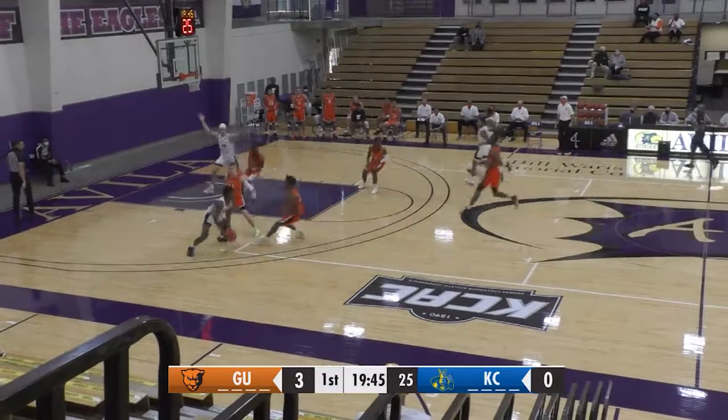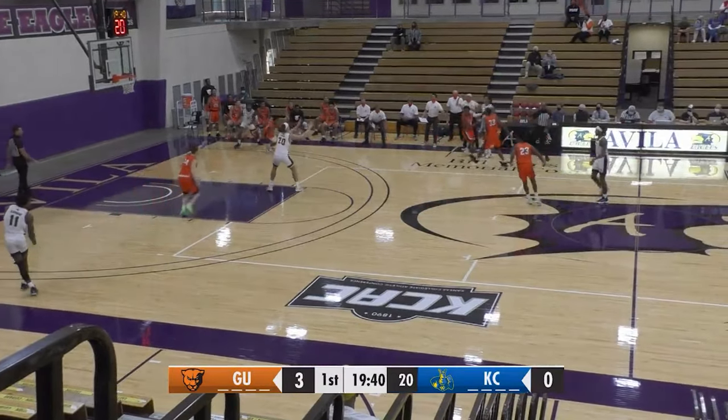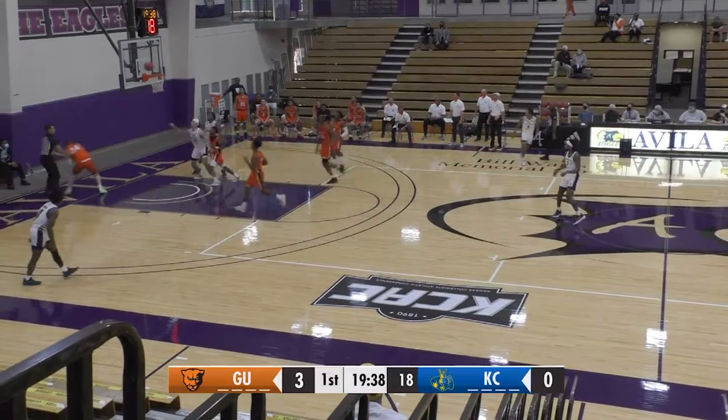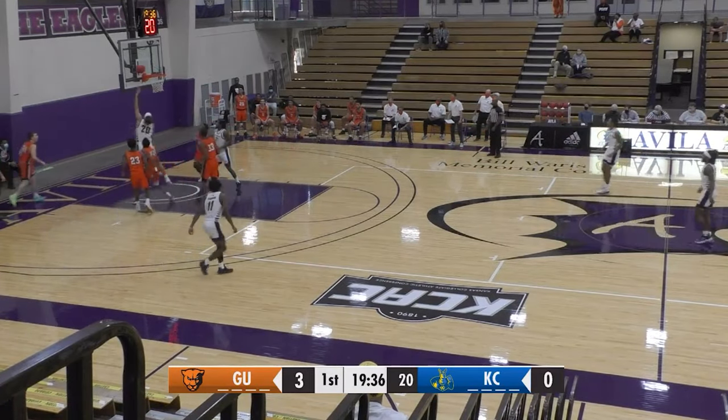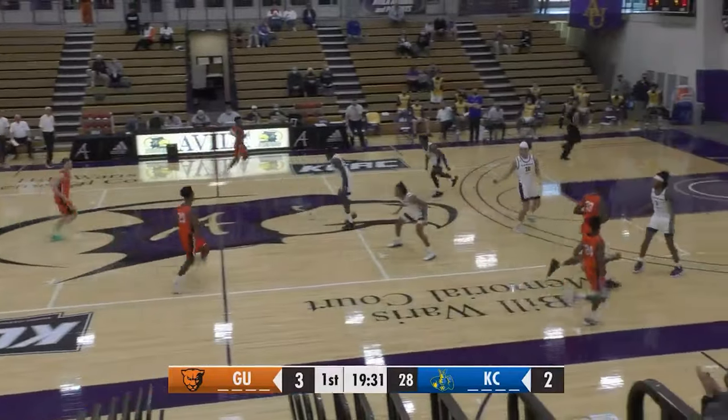They averaged 135 points per game last year, a fact that stands out to everybody that looks at their record. Josiah Alec down low, puts it up, can't get it to go, gets his own miss and puts it back up and in. Kansas City back to within 3-2.